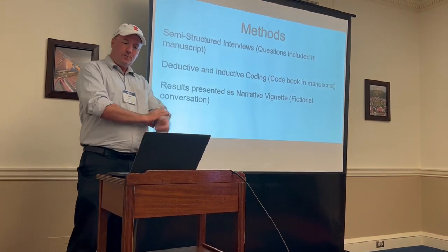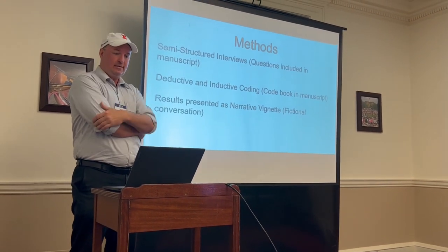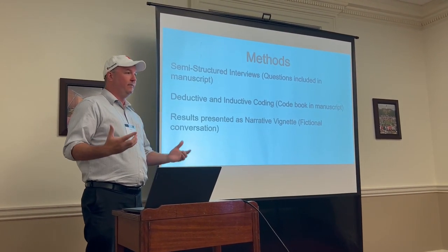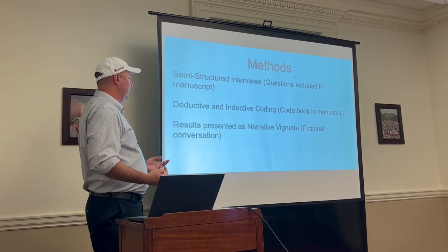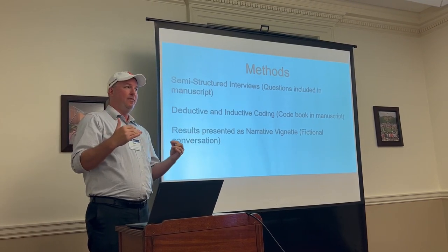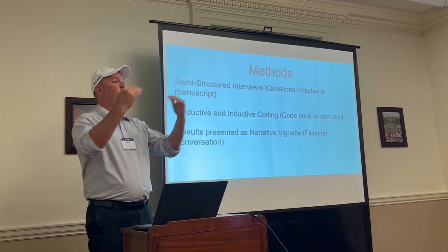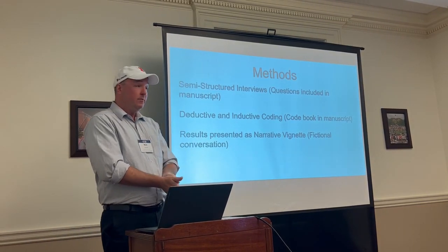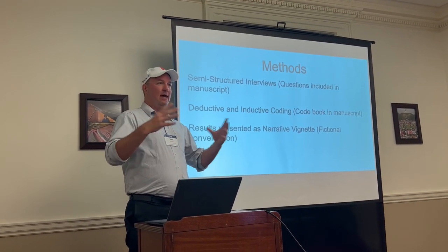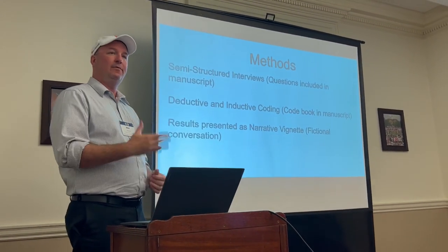The methods for this study were a semi-structured series of interviews. The questions are in the manuscript itself. Those manuscripts were then put through a series of deductive and inductive coding — very typical for our profession — to see what exactly they are saying, and then form a code book identifying commonalities. The results were presented in a narrative vignette. These interviews took place separately, but I weaved them together as if it was a conversation, like a focus group about their use of film in the classroom.